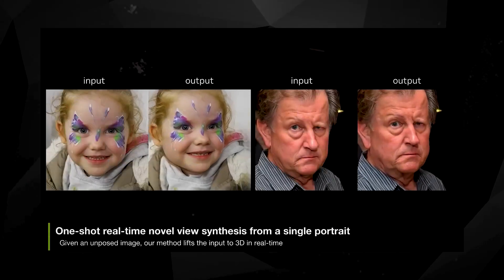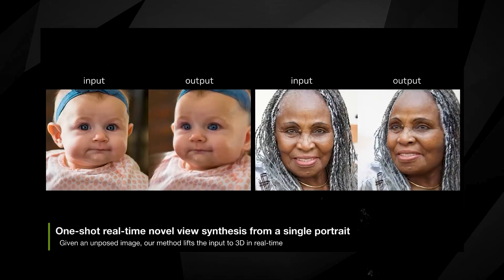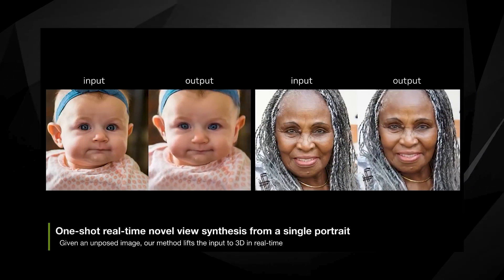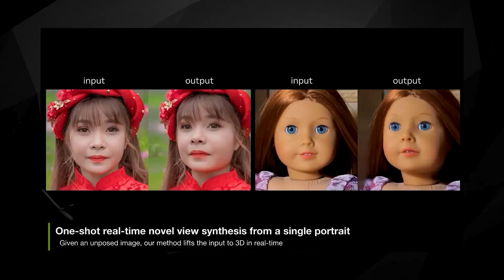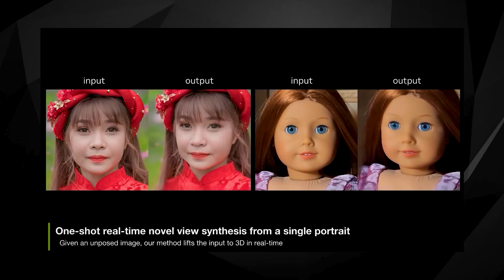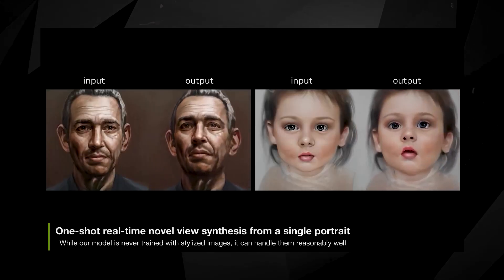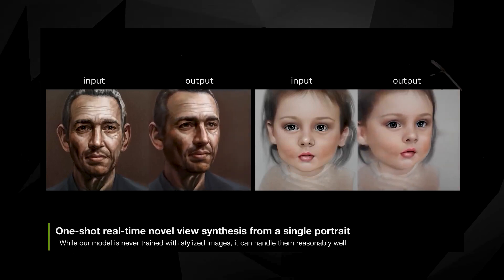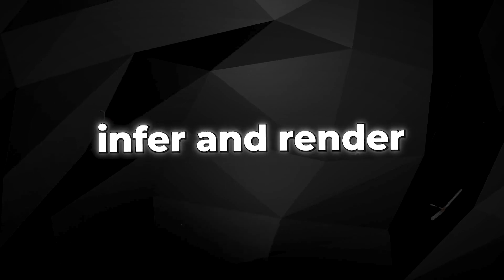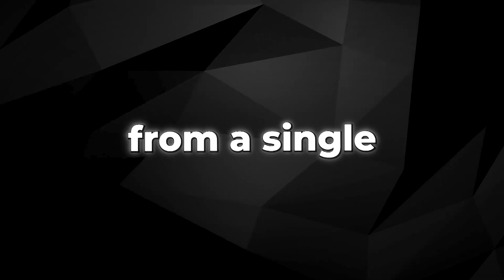In another video, NVIDIA showcased their ability to generate 3D models from live 2D images, which is an impressive feat. One notable example is the creation of live 3D portraits using real-time radiance fields for single-image portrait view synthesis. In simpler terms, NVIDIA presents a method that can infer and render photorealistic 3D representations from a single image in real time.